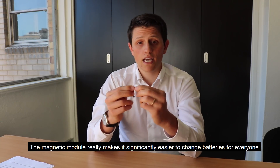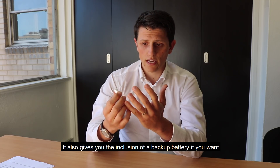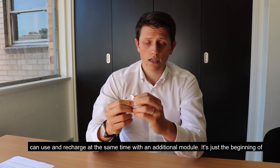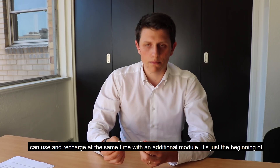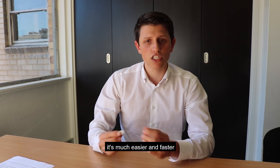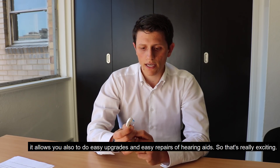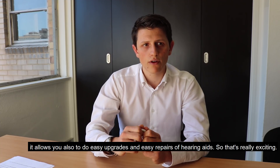The magnetic module really makes it significantly easier to change batteries for everyone. It also gives you the inclusion of a backup battery if you want, and it's the only hearing aid out there that you can use and recharge at the same time with an additional module. It's just the beginning of how powerful a modular design is, and for those without dexterity issues, it's much easier and faster — it's just so easy to change batteries. And it allows you to do easy upgrades and easy repairs of hearing aids, so that's really exciting.